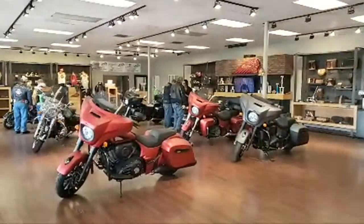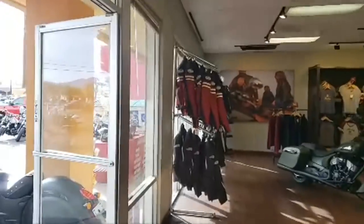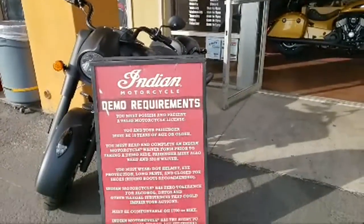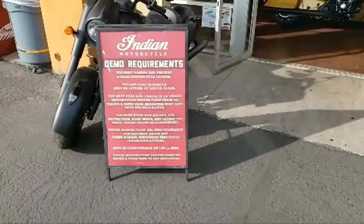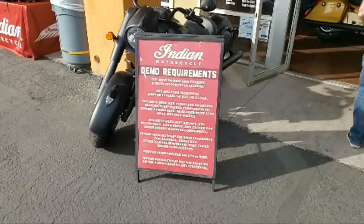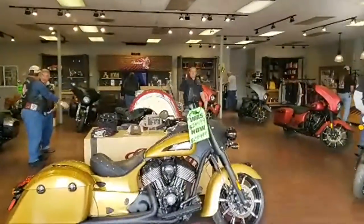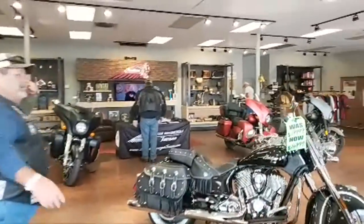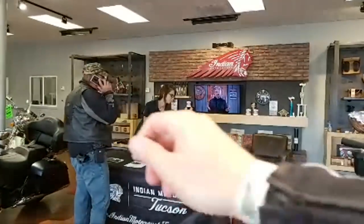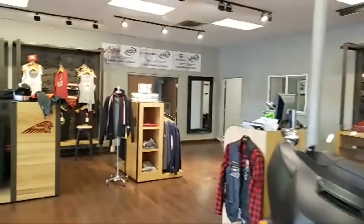If you guys want to sign up for the demo event, let's go to the rules and regulations. This is Indian Motorcycle Tucson. If you have a valid motorcycle endorsement and you're 18 years or older, you come on in and sign up. You just need your license, and they provide a helmet if you don't have one. You come over here, sign up, and you get a wristband showing that you're signed up.